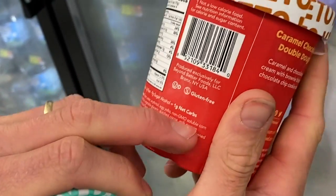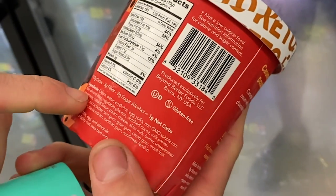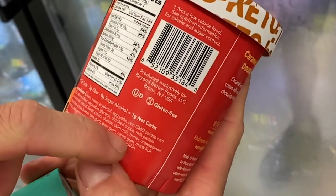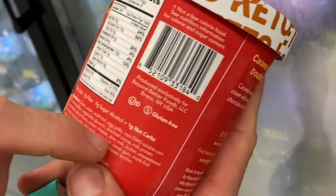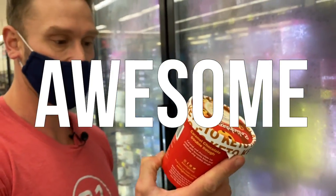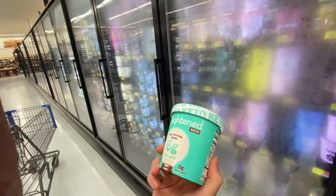We have cream, water, erythritol, egg yolks, non-GMO soluble corn fiber — which is officially a legit fiber, not corn — almond flour, vegetable glycerin, Dutch cocoa, milk protein concentrate, natural flavor, cream cheese, skim milk, butter, unsweetened chocolate, cocoa butter, tara gum, guar gum, carob gum, monk fruit extract, salt. This is awesome. There's no xylitol, nothing weird. And this one is caramel chocolate double dough.